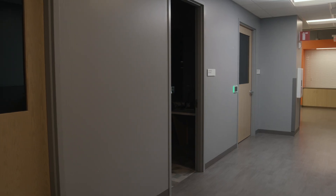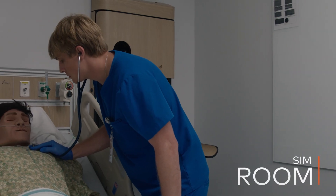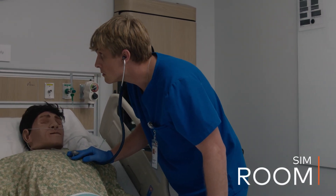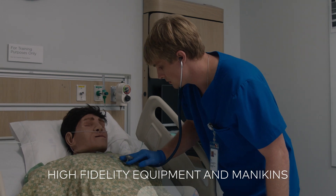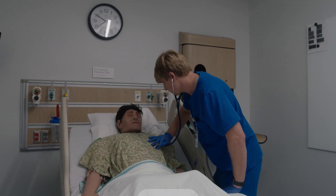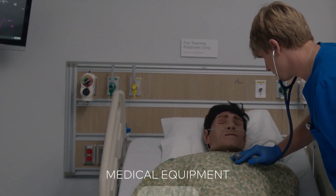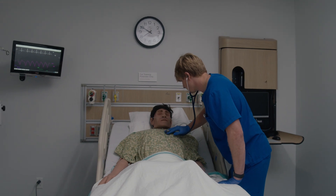The centerpieces of the facility are the simulation environments, anchored by the sim room. This innovative space features high-fidelity simulation equipment and mannequins, as well as hyper-realistic, fully functioning head walls, monitors, and medical equipment, providing a uniquely immersive environment for the participants.